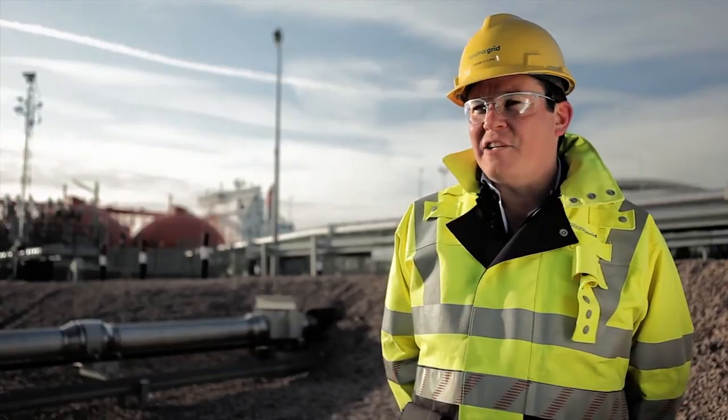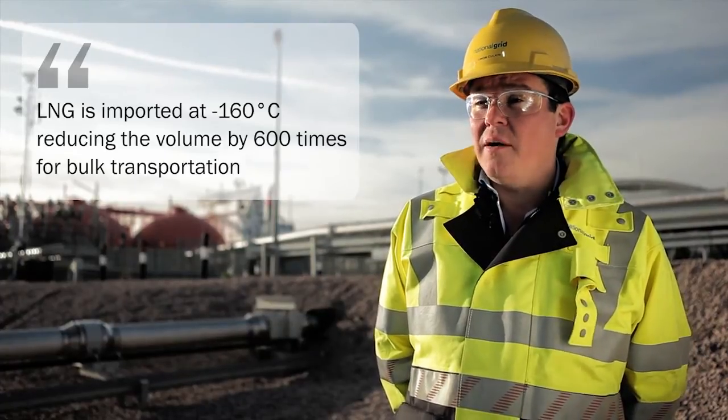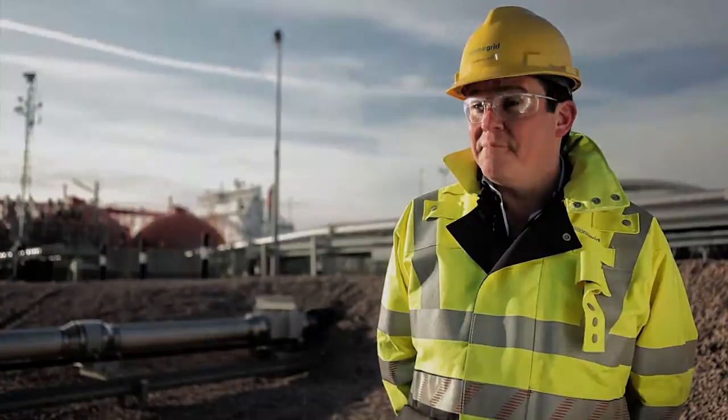National Grid Grain LNG imports LNG into the UK here at Grain. We import LNG, which is liquefied natural gas — a gas cooled to minus 160 degrees C, and cleverly it reduces in volume by 600 times. That 600 times less volume means it's very easily transportable fuel from all the different countries around the world, pushing LNG into the UK here.